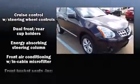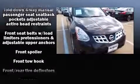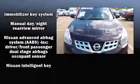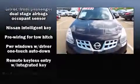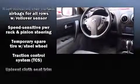a CD player with MP3 capability, steering wheel mounted audio controls, and six well-positioned speakers. Electronic stability control stands out as a technologically savvy innovation, keeping you better connected to the road. A Carfax history report indicates just one previous owner.